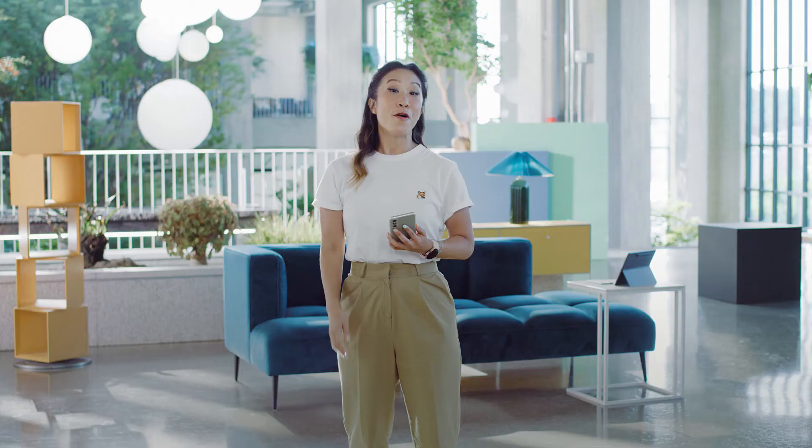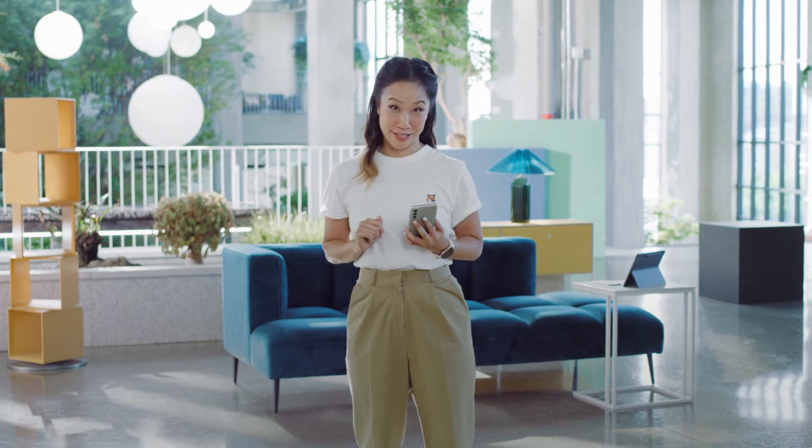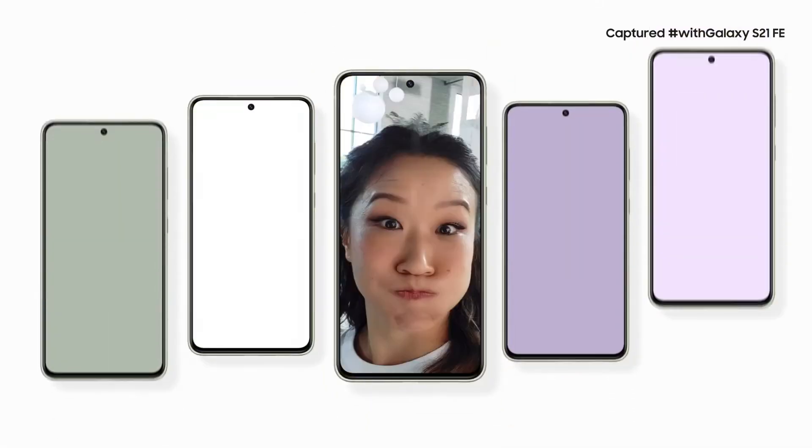When you want to take a selfie, the S21 FE's front-facing camera is just as amazing. With a 32-megapixel camera, you'll have impressive selfies for your feed.